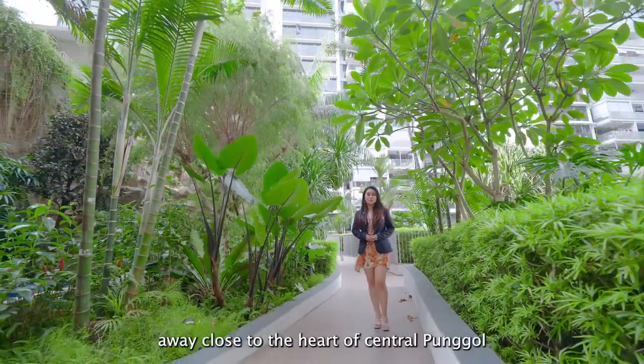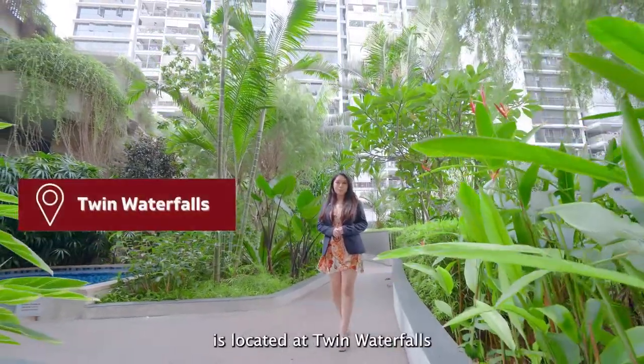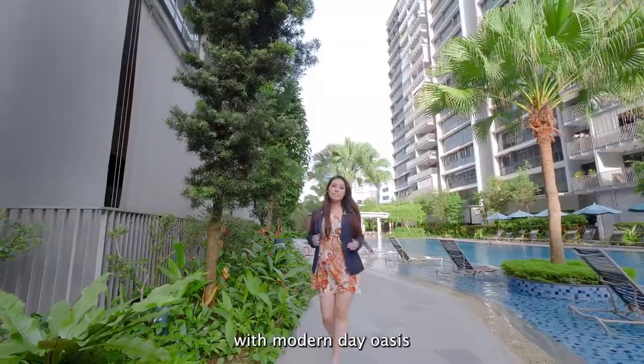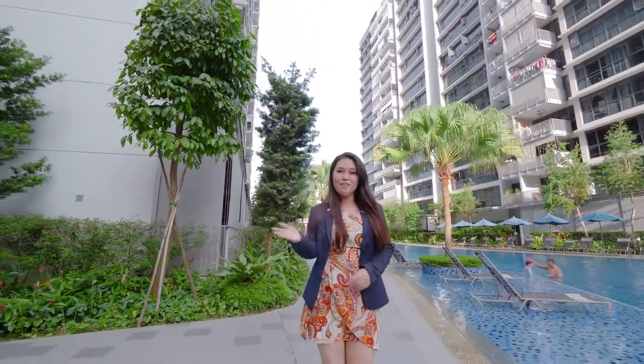Only a stone's throw away, close to the heart of central Punggol and the upcoming Punggol Digital District, our unit today is located at Twin Waterfalls — an executive condominium which balances urban living with the serenity of nature. With a modern-day oasis, a mesmerising unblocked pool view and lush greenery, this unit is definitely one not to be missed. Follow me.